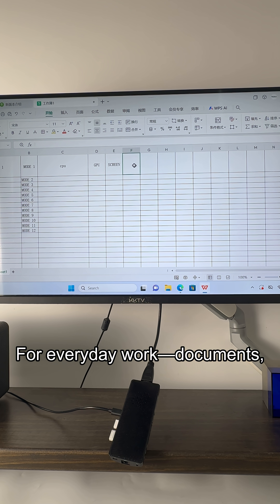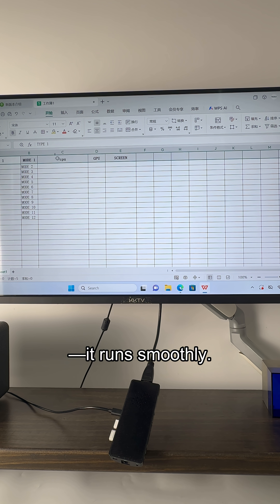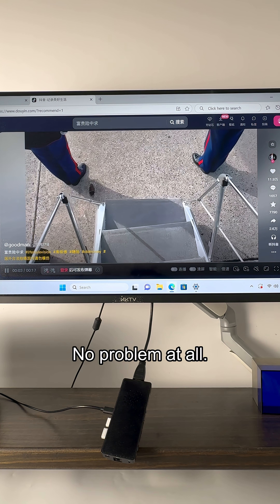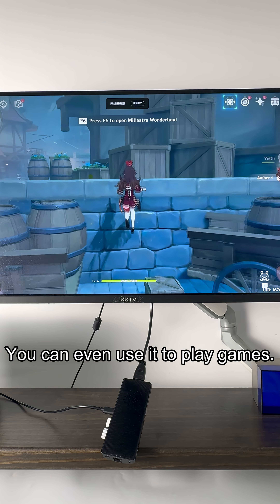For everyday work — documents, spreadsheets, presentations — it runs smoothly. For streaming, videos, browsing, no problem at all. You can even use it to play games.